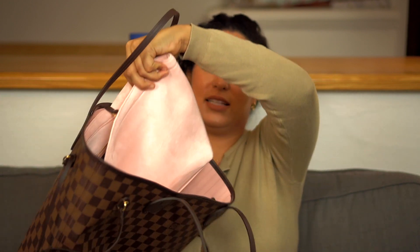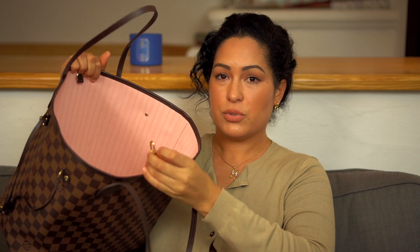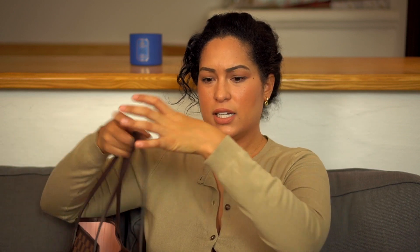The next point is added security. With the Neo Noe I don't feel like you need added security because when the drawstring is pulled tight, the opening is very small. But with the Neverfull, a big complaint is that you have nothing really inside to protect your belongings — just one little compartment on the side with a lobster clasp and a D-ring. So if you're in a high-populated area, someone could easily stick their hand in.